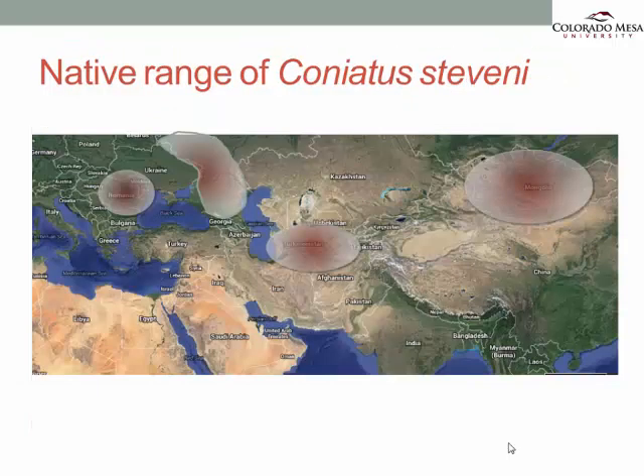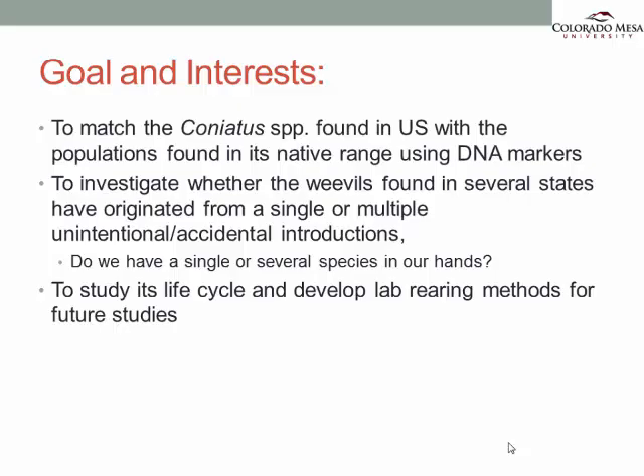If you look at the native range of Suavis, you will see them all the way from Eastern Europe to Central Asia, to Mongolia. They're all over the place. So what am I interested in? I want to find out where our beetles came from — where did our Coneatus come from? We tried to answer that question by looking at their DNA. Another question is whether we've had a single introduction of these beetles in the United States, or several introductions. And thirdly, we've been interested in their life cycle.